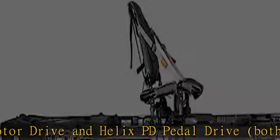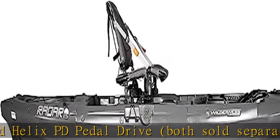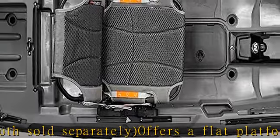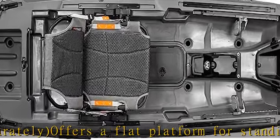And tracking. Ultra-comfortable and adjustable Air Pro Max seat with 3 adjustable positions — the seat can travel the majority of the length of the boat.